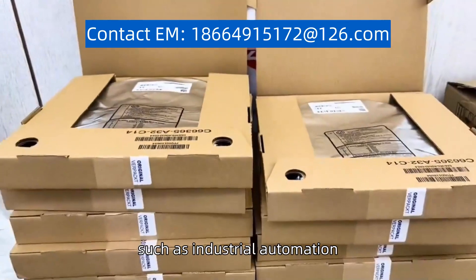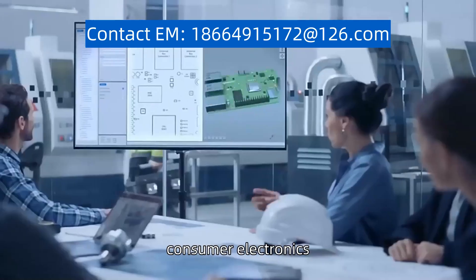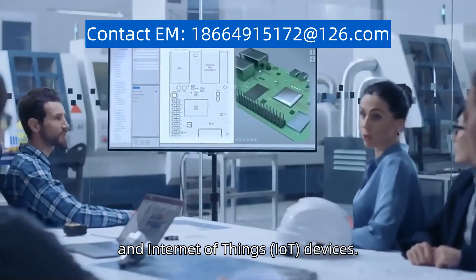The LPC1778FBD144 is an excellent choice for various applications, such as industrial automation, consumer electronics, and Internet of Things devices.